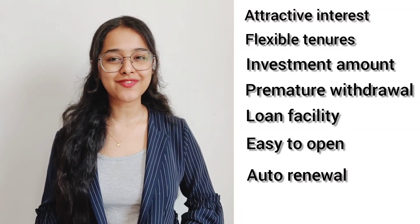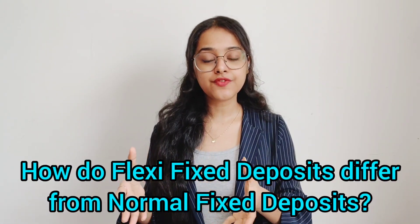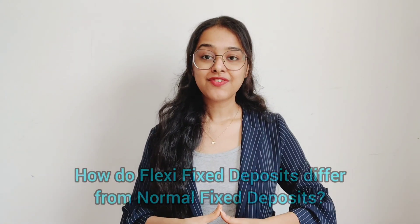Number seven: auto renewal — banks generally allow auto renewal of Flexi Fixed Deposits, ensuring account holders don't have to worry about renewal. Now, how do Flexi Fixed Deposits differ from a normal fixed deposit?